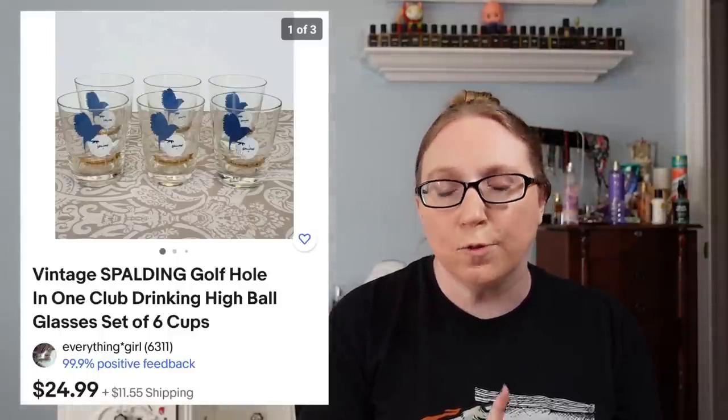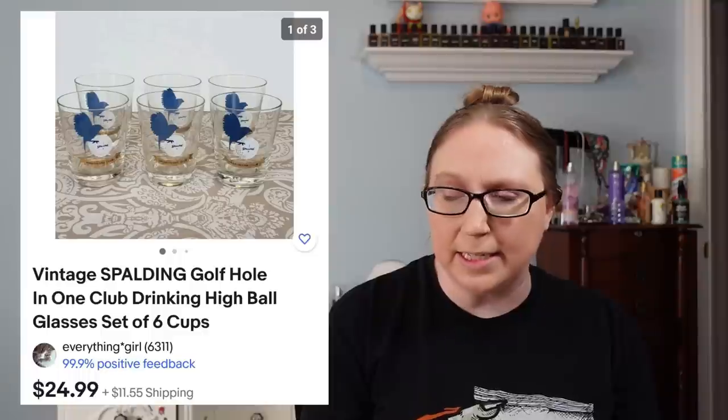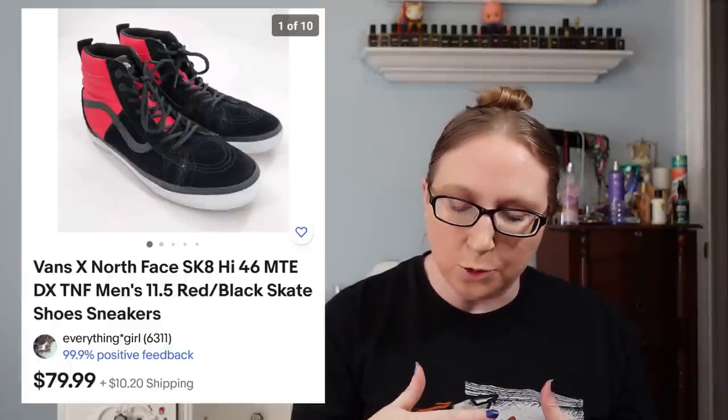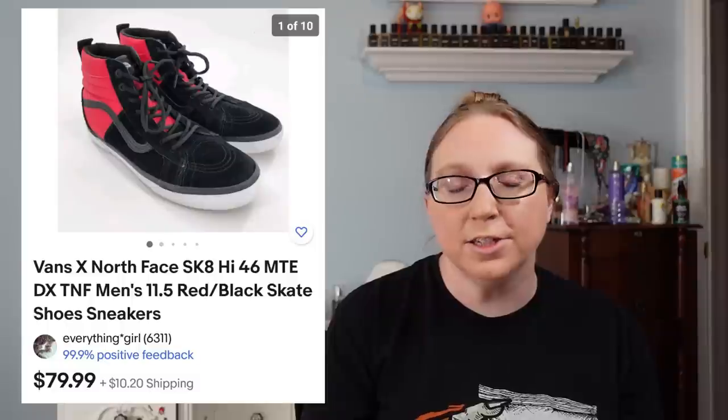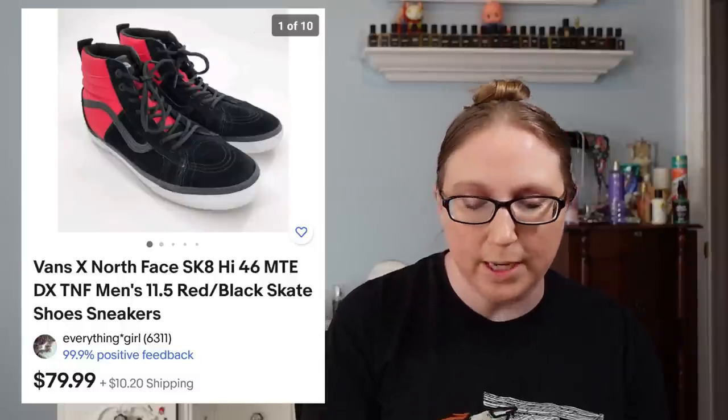Next item was a set of Spalding Golf highball glasses that sold for $24.99. I can't remember if those came from a yard sale or an auction, but they took a long time to sell. I also sold a pair of Vans North Face high-top shoes for $79.99, and those came from a yard sale.